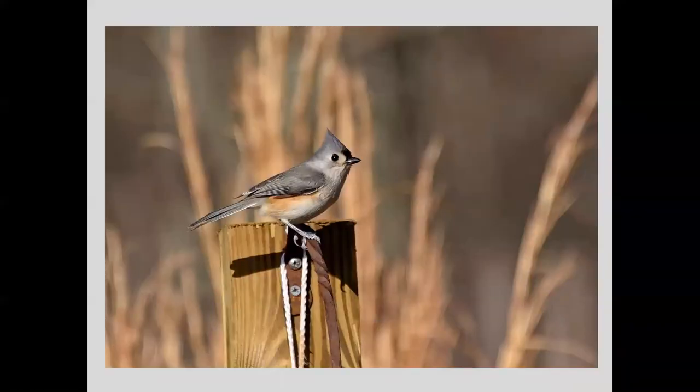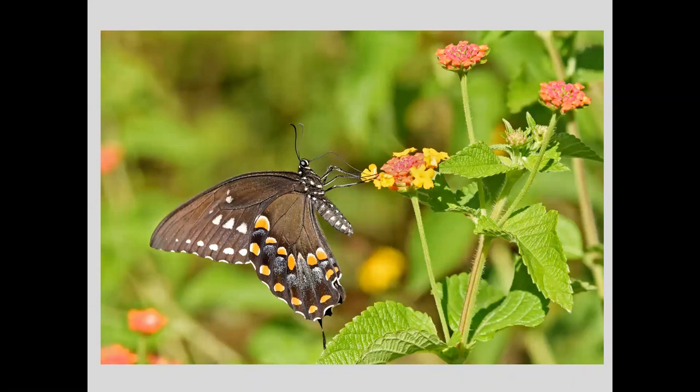A couple of photos that take advantage of early morning light: this tufted titmouse was taken at around eight o'clock in the morning at the CVWO garden — I just loved the way the light looked against the background. And this spicebush swallowtail at the botanical garden — the sun was right behind me illuminating the butterfly and the lantana, just like a big spotlight, enabling the detail to show up with virtually no shadows on the subject or on the plant.